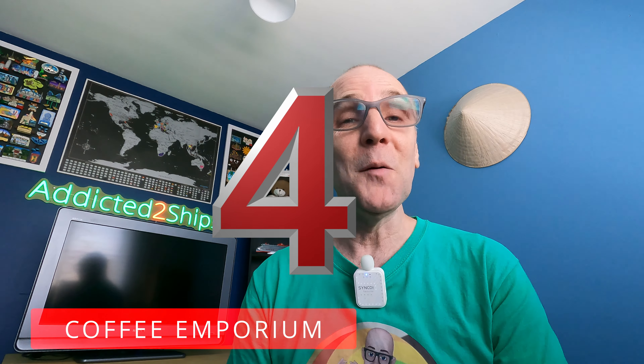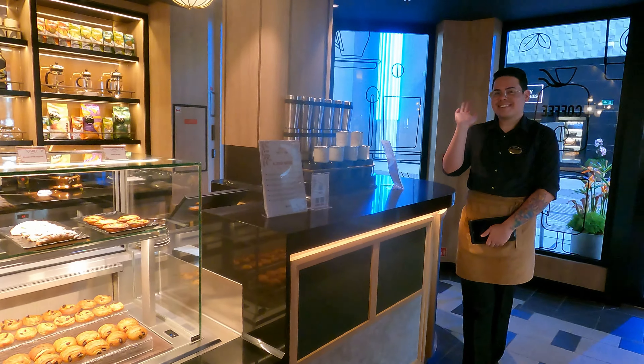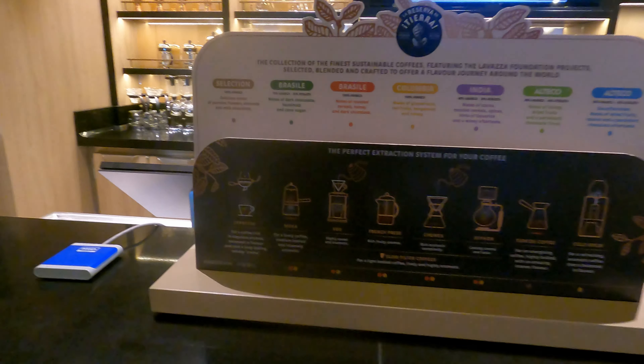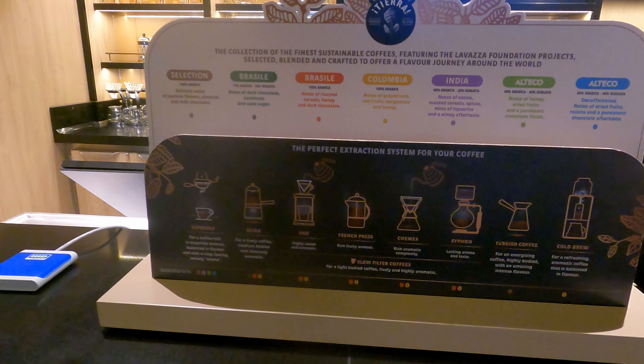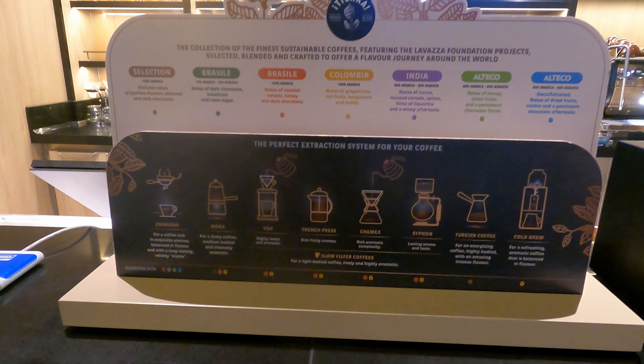Moving on to number four, and that is Coffee Emporium. I never would have thought in a million years that a coffee store would make my top five on a cruise ship, but here we are — the staff were absolutely incredible, friendly, helpful, couldn't do enough. There are six different specialty coffees, all included on the drinks package if you have that, plus a decaf version of the strongest blend, which is Alteco.